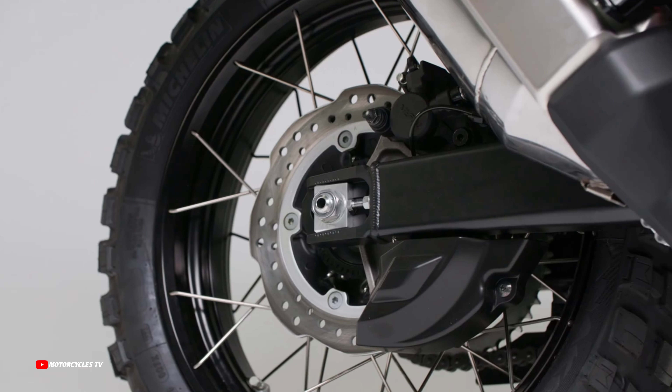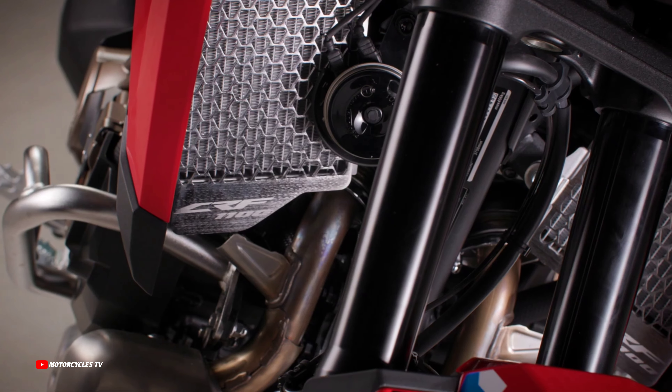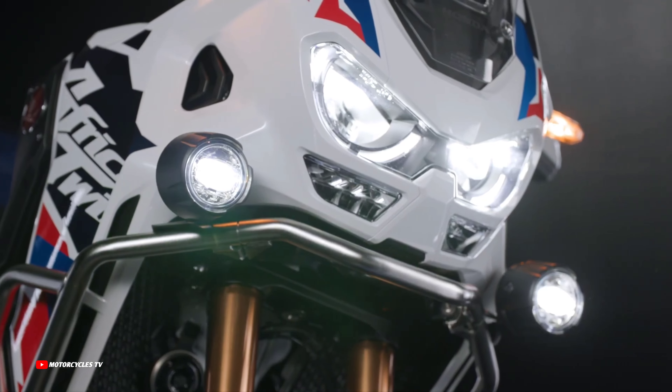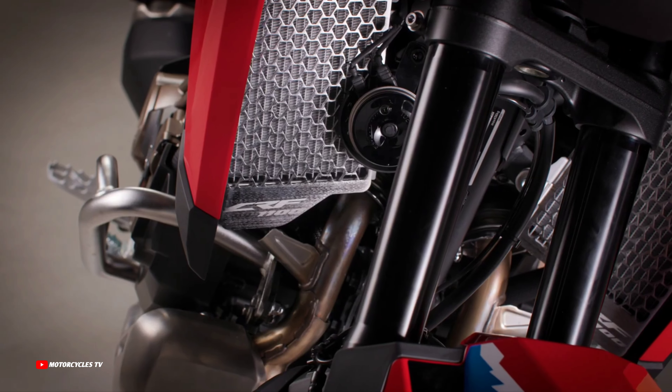After the 2024 Honda big bikes adventure in Europe was announced and revealed, we got more special with the accessory packs for travel: Travel Pack, Rally Pack, and Adventure Pack. This is the new 2024 Honda Africa Twin Adventure Sports, just announced by Honda Motorcycles in Europe.